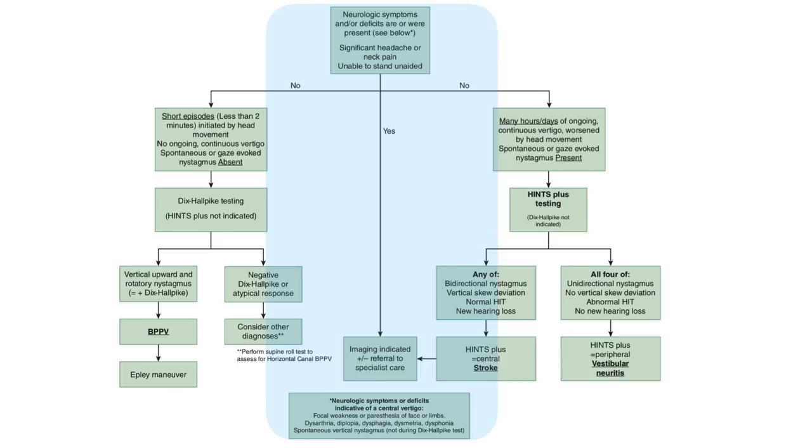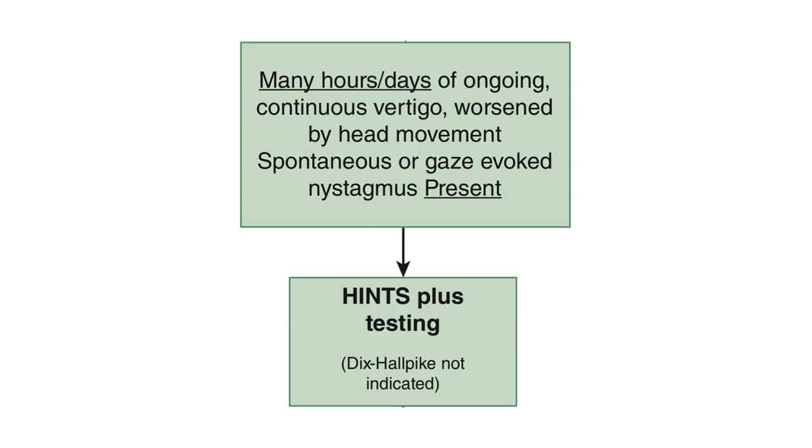After screening for central vertigo and diagnosing those with short episodes of positional vertigo as mostly BPPV, we are left with a smaller group suffering from many hours or days of continuous ongoing vertigo. Their vertigo is worsened by head movements — as compared to initiated by head movements in BPPV — and you observe spontaneous nystagmus either while they look straight ahead or to the side. The majority will have vestibular neuritis, but some will have cerebellar stroke. This is where you use HINTS Plus testing to confirm vestibular neuritis so the patient can be safely discharged without diagnostic imaging. Dix-Hallpike should not be performed on patients with spontaneous nystagmus, as they will not have BPPV.